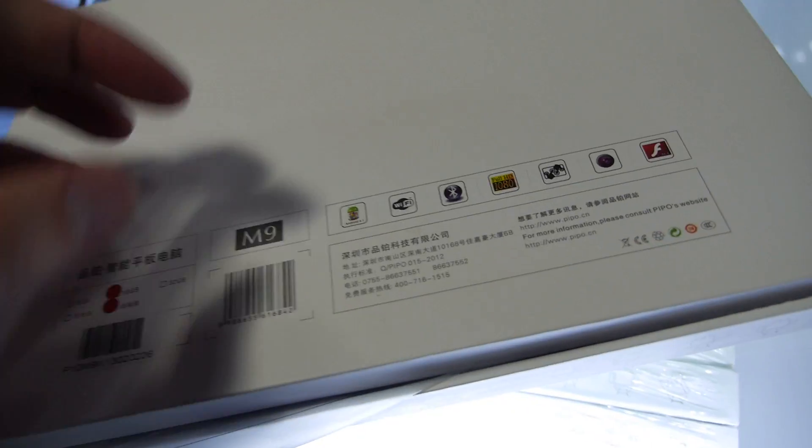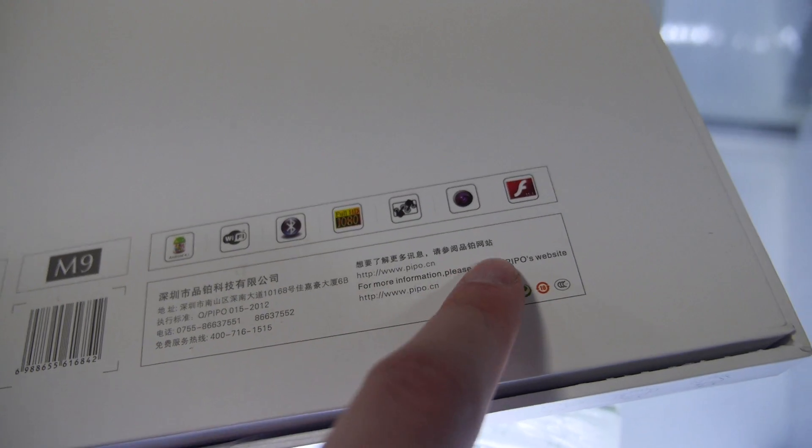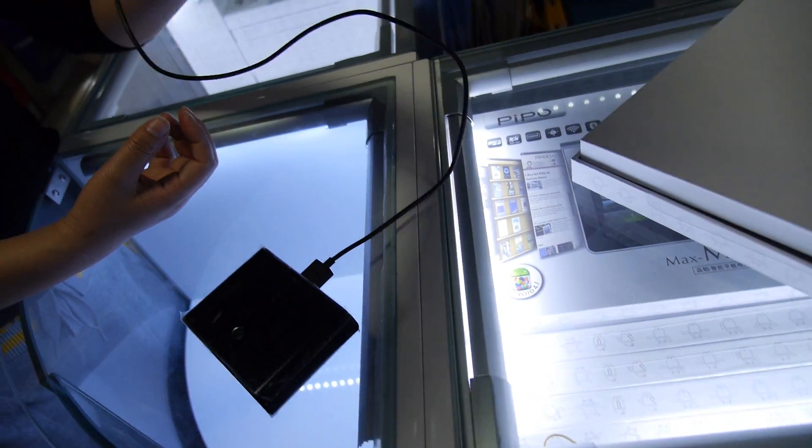So this is a quad-core from Rockchip, 28nm, high-K metal gate. You can order from pipo.cn for the whole world.